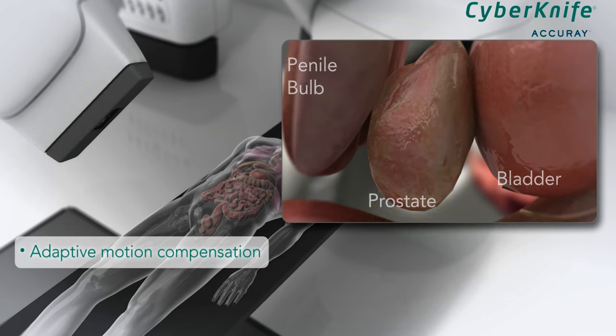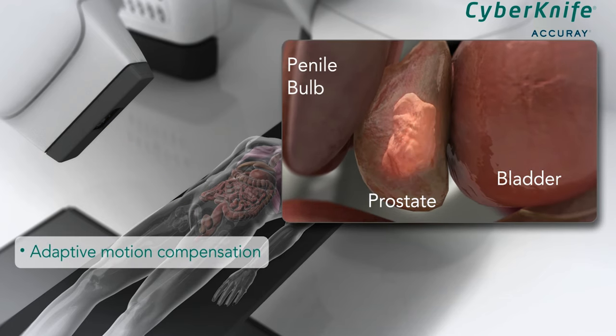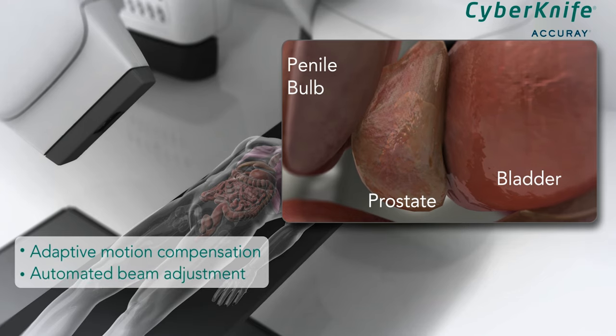CyberKnife delivers much lower doses of radiation to the normal anatomy. We're able to avoid the rectum and the bladder — things we can't do with older forms of technology. Side effects are pretty minimal: some urinary frequency, maybe a little bit of rectal urgency. There's no pain, no cutting, and you get back to your life in a week or less, which is a significant advantage compared to some other forms of treatment.